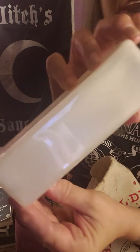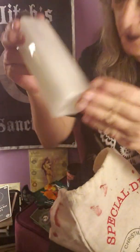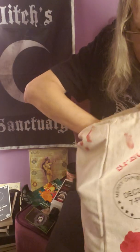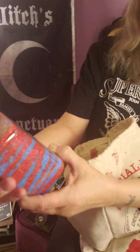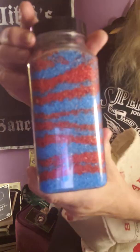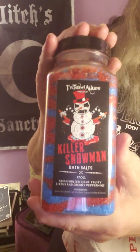Murderous Christmas body wash — it's dark chocolate and creamy peppermint. Look at that, it's got such a cool iridescent look. A couple more items in this large bag — Killer Snowman bath salts. The scent is fresh winter night, fruity citrus and creamy peppermint. Look at the colors, it's so pretty.